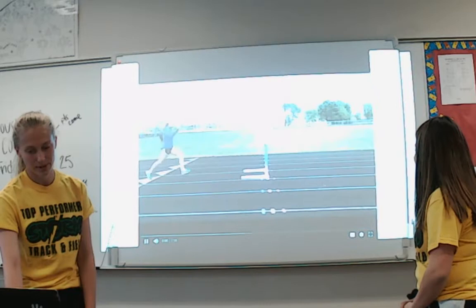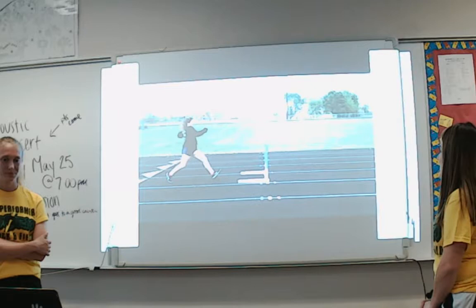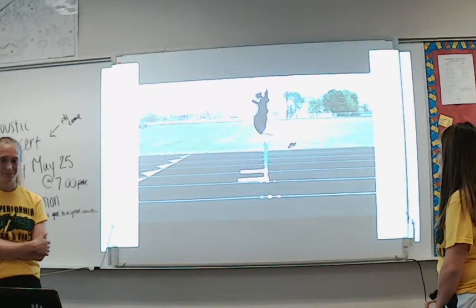Here is a video showing our runs regularly, then in slow motion, and then both of us together. There's the regular speed — that's Maggie's run. And then here they are in slow motion.